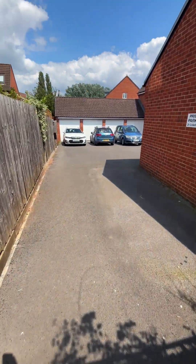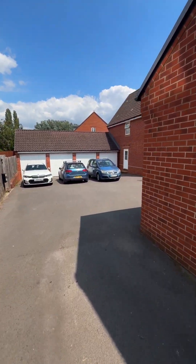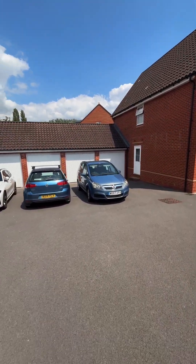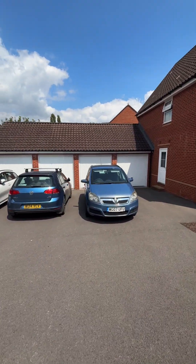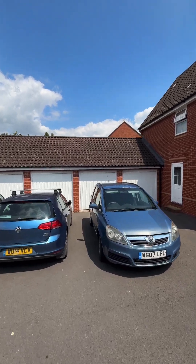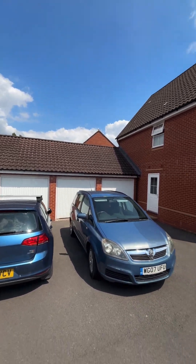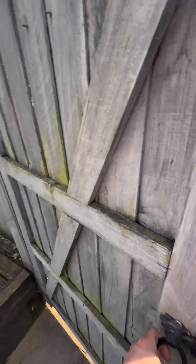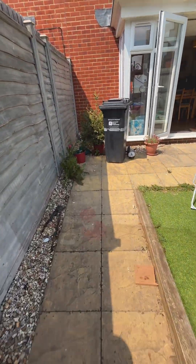And then to the rear, we have the allocated parking space. The parking space is the blue car on the right, and then the single garage behind. Nice patio lining as well.